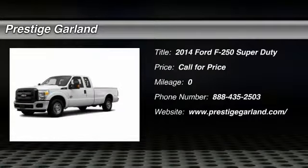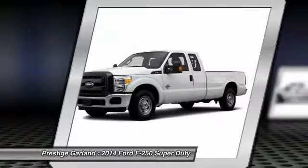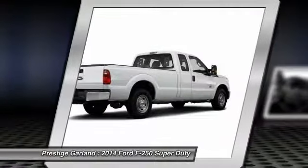The 2014 Ford F-250 Super Duty: head-to-head fuel efficiency, head-to-head towing, head-to-head torque.